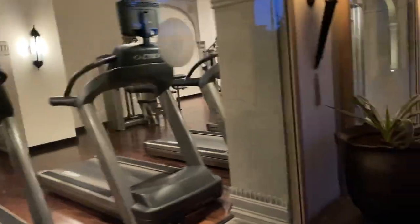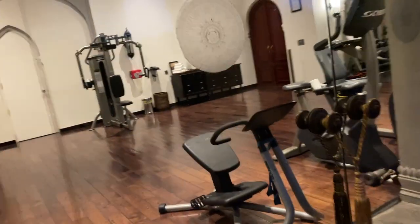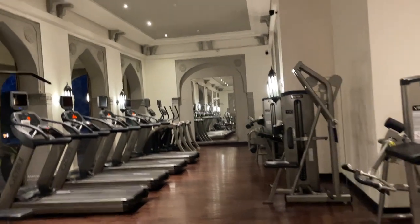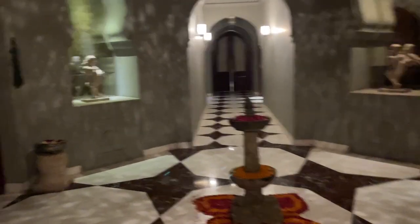Now we'll go towards the gym. The gym is very beautiful. Entry is from the spa reception — let's go inside. So now we're going to the spa, steam, and sauna. For in-house guests it is complimentary. Let's go and see.